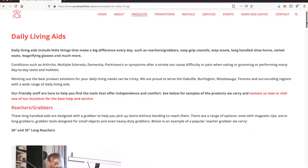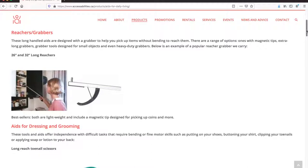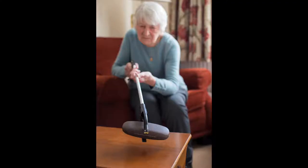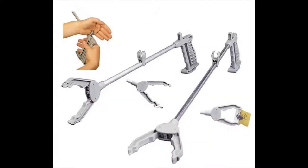A reacher, also known as a grabber, is an assistive tool that works much like the human hand. A reacher is useful for people who are not able to bend, stoop down or stretch their arms to collect objects. Options range from reachers with magnetic tips, extra-long reachers, reachers designed for small objects such as coins, and there are also heavy-duty reachers or grabbers.